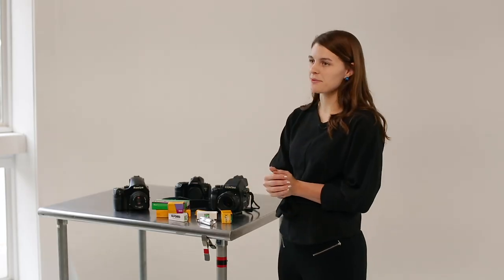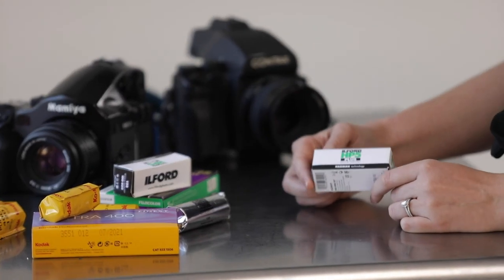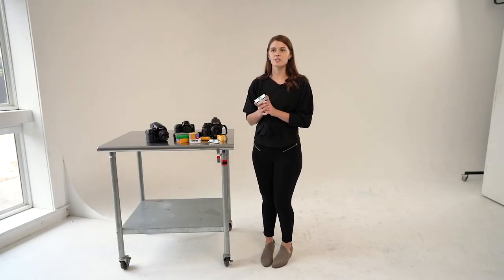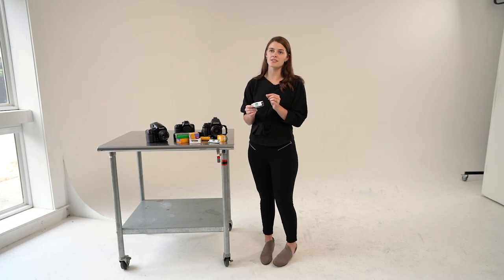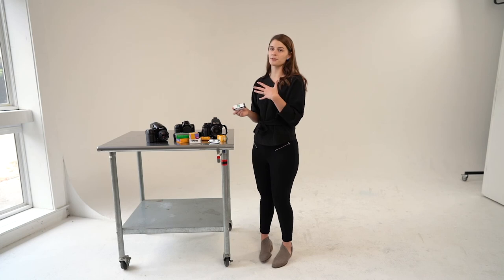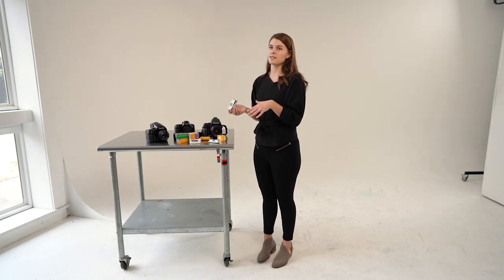The last film stock we're going to go over is called Ilford HP5 400. I often shoot this at receptions and in darker spaces and push it in development. It has beautiful tones and slightly less contrast than Tri-X 400. If there's still enough light on the couple's face, I'll push it about two or three stops in development.